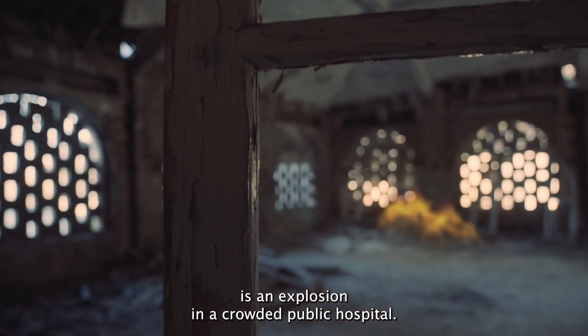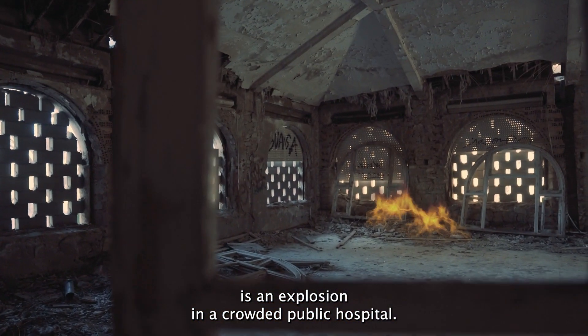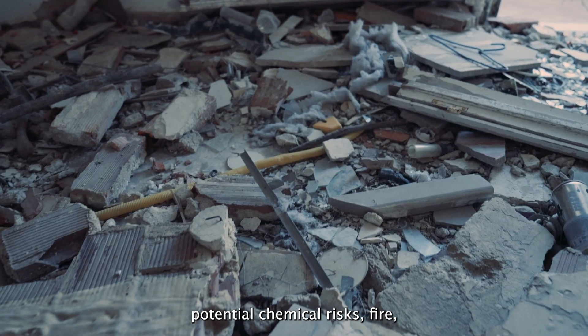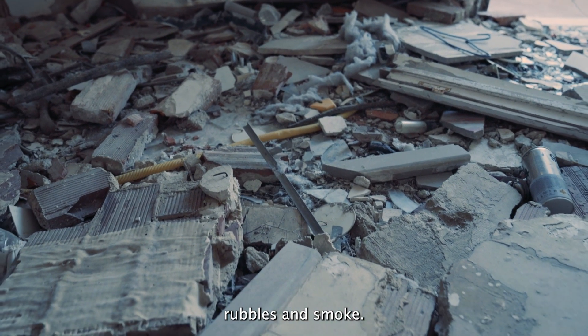The starting point is an explosion in a crowded public hospital. The context involves an undetermined number of victims, potential chemical risks, fire, rubble, and smoke.